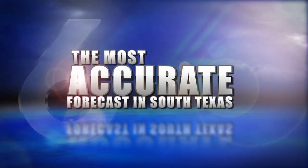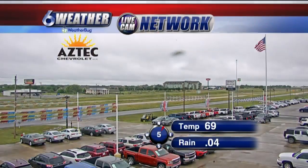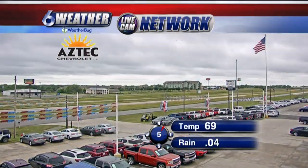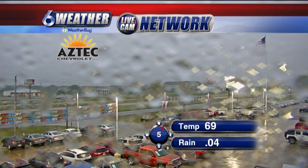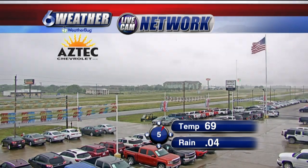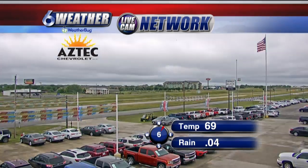Now, the most accurate weather forecast in South Texas with meteorologist Tom Harris. We saw a little bit of rain across portions of the coastal bend this morning, but quite a bit of cloud cover and cool temperatures. 69 degrees is the current temperature up in Beeville, where the weather bug camera is brought to you by Aztec Chevrolet.